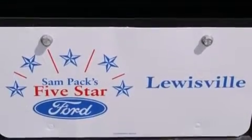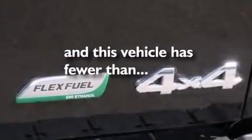Also included are a pass-through rear seat, full power accessories, a sliding rear window, keyless entry, and this vehicle has fewer than 13,000 miles on the odometer.